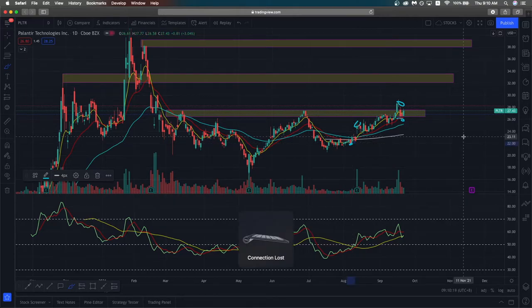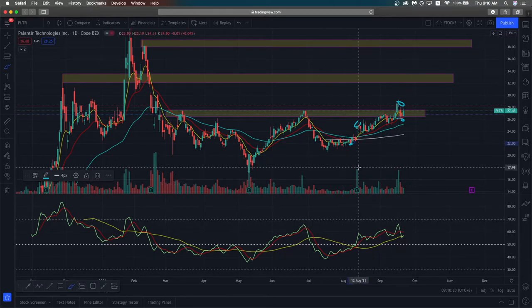The EMAs are already fanning out very nicely, supporting price action as it grinds up higher. I'm currently very bullish on Palantir. You can also see that there is good volume sustaining this price increase and there are more buyers coming in to push prices higher.